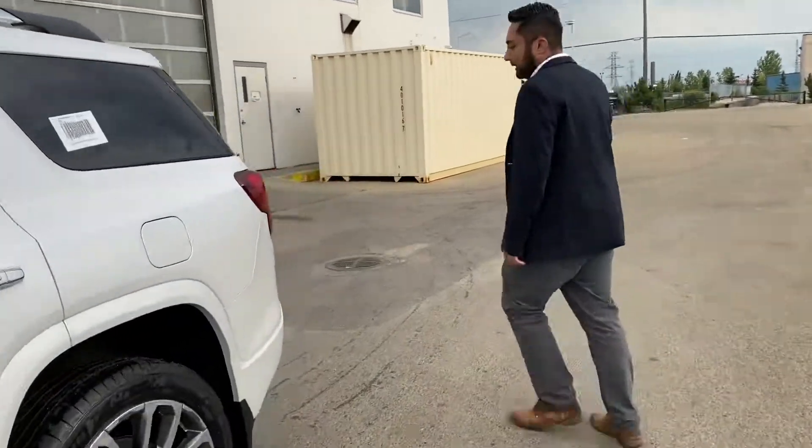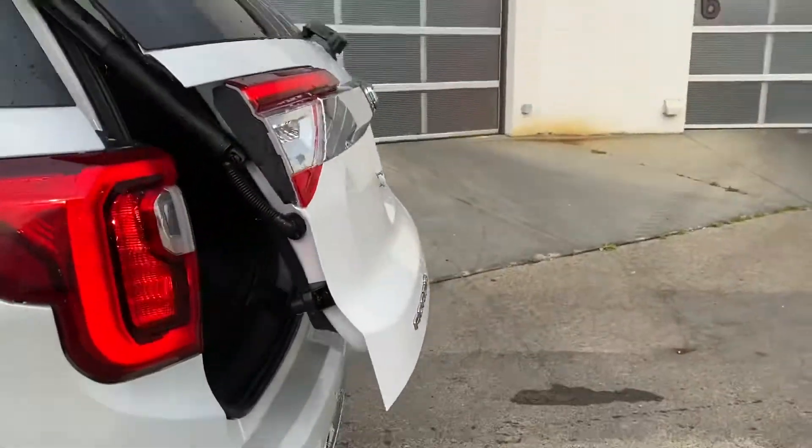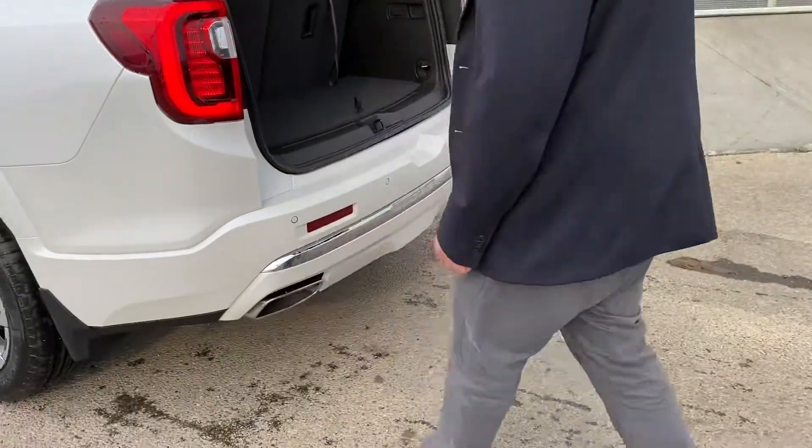One more thing before we go inside I want to show you: it's a hands-free tailgate. Basically just with the swipe of your foot it will pop the tailgate open — it's great if you have groceries in your hand and it closes the exact same way.